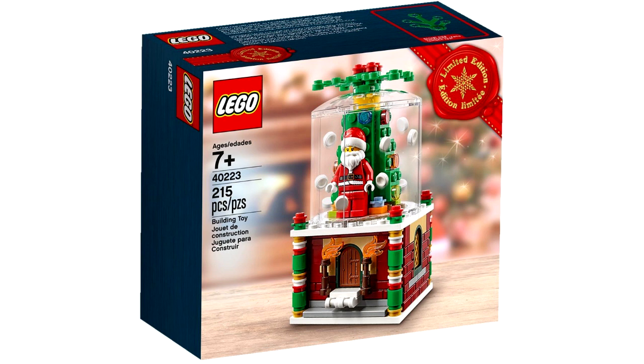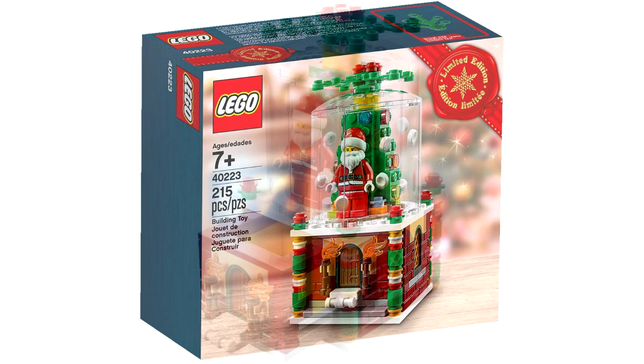Clocking in at number 4 is set 40223, the Snow Globe. The set had 215 pieces and was a gift with purchase last year around Black Friday and early December, and this year they made it available again. I think in the UK they made it available to buy for $9.99. Now $9.99 for 215 pieces, a seasonal set, and with one minifigure is an excellent deal. I probably wouldn't have gotten the Winter Village Train if it wasn't for them offering this sweet gift with purchase along with, I think it was a $75 purchase at the time.